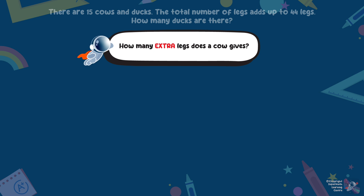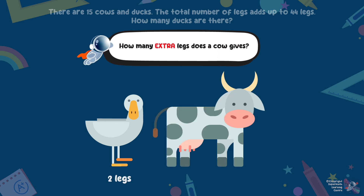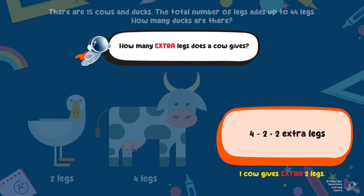How many extra legs does a cow give? One duck gives you 2 legs, and one cow gives you 4 legs. One cow gives you how many extra legs as compared to the ducks? 4 minus 2 will give you 2. So one cow gives you 2 extra legs.